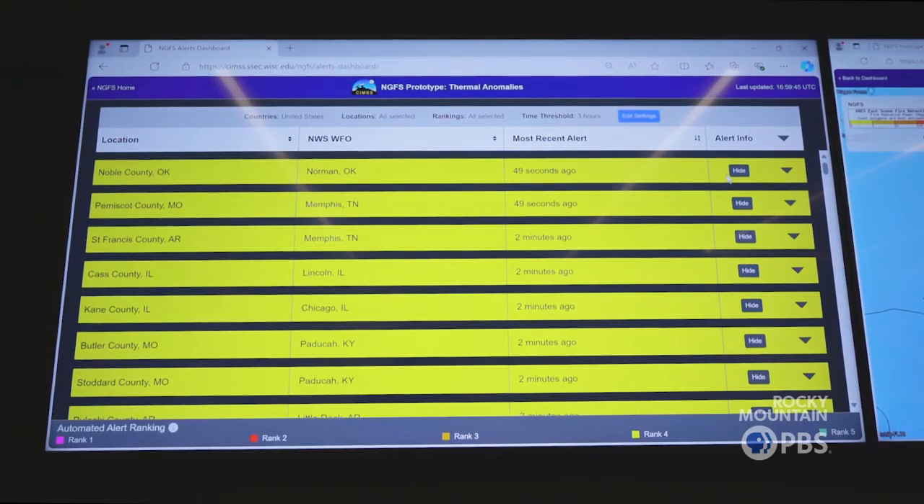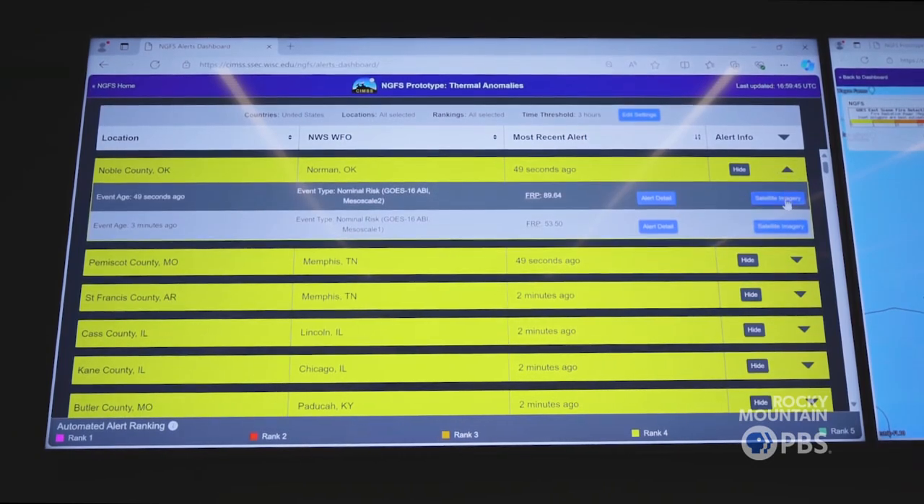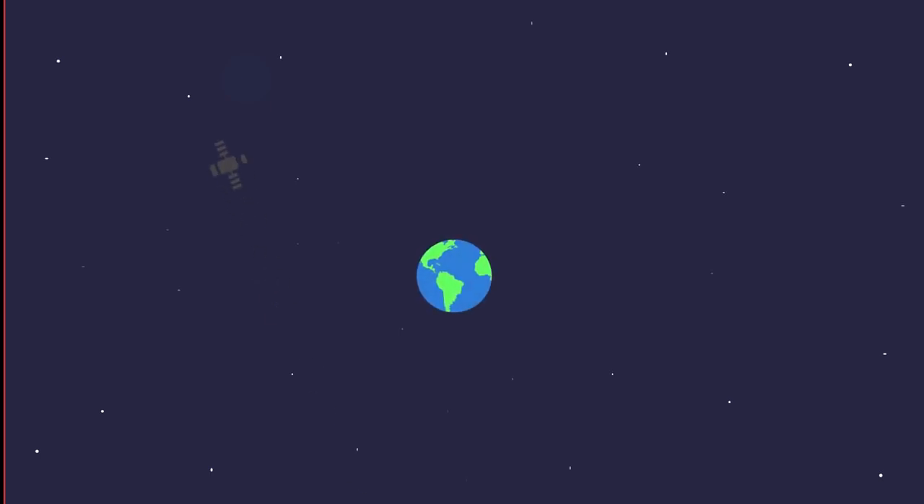We can see right now that the latest fire detection was 49 seconds ago in Norman, Oklahoma. The new tool is called the Next Generation Fire System — it's a satellite-based AI detection algorithm that helps identify new wildfires.